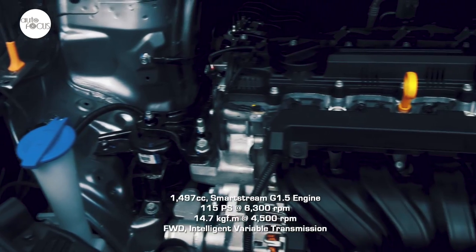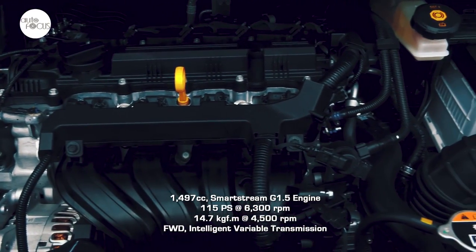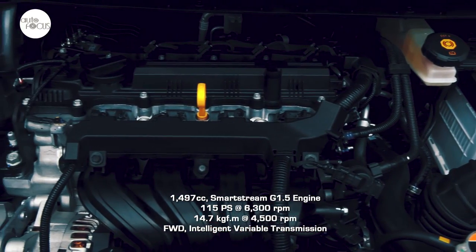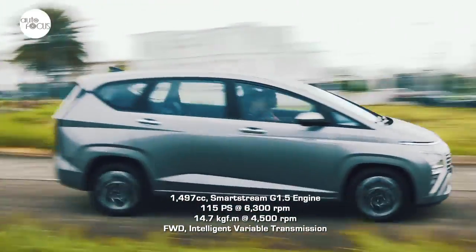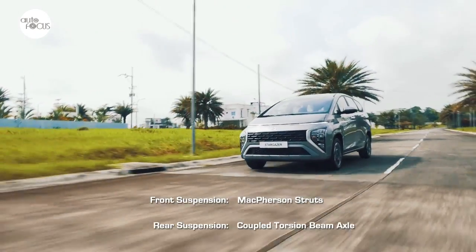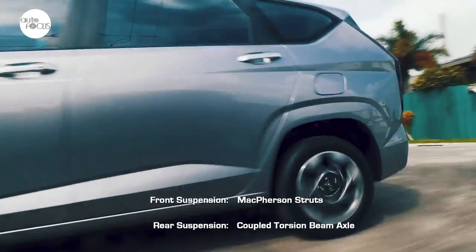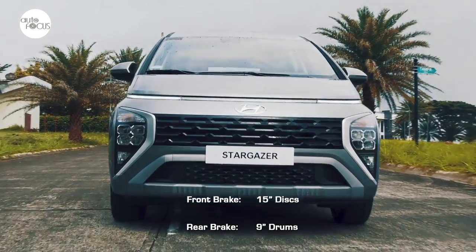The Stargazer arrives with a SmartStream G1.5 engine with 1,497cc displacement. The engine generates 115 PS and 14.7 kgm of torque, all transmitted through the front wheels by Hyundai's Intelligent Variable Transmission, or IVT. The Stargazer provides a comfortable ride on a suspension system using McPherson struts in front and Hyundai's CTBA, or coupled torsion beam axle, in the rear. Stopping power comes from 15-inch disc brakes in front and 9-inch drum brakes in the rear.